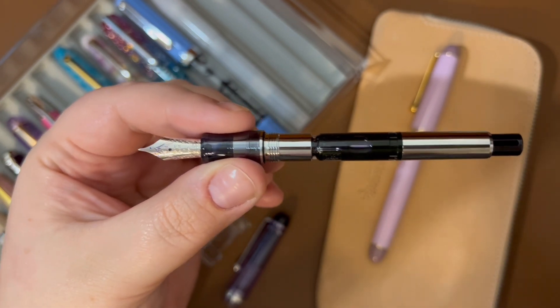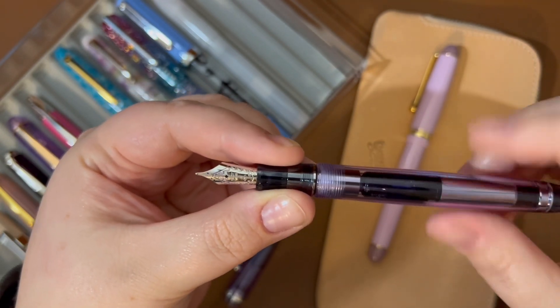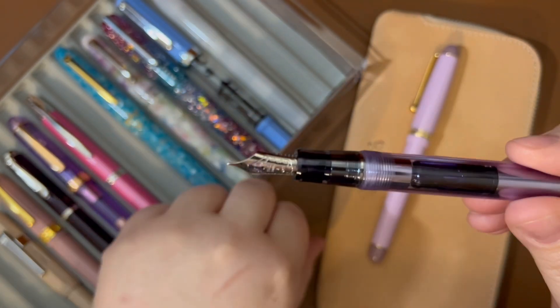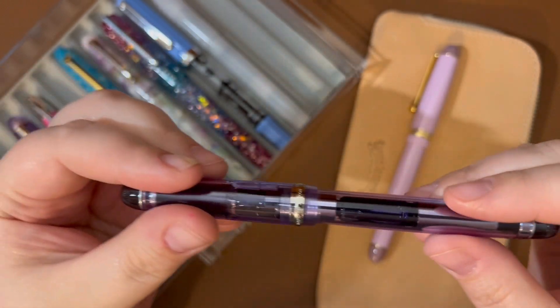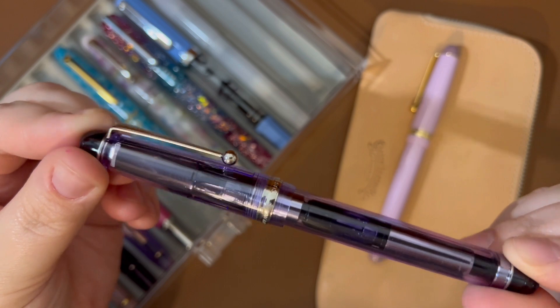I really am liking this converter. Plus this converter adds a good little bit of weight to a pen. I do not like a heavy pen, but it's almost too light without the converter in it. So that is the Violet Custom 74.